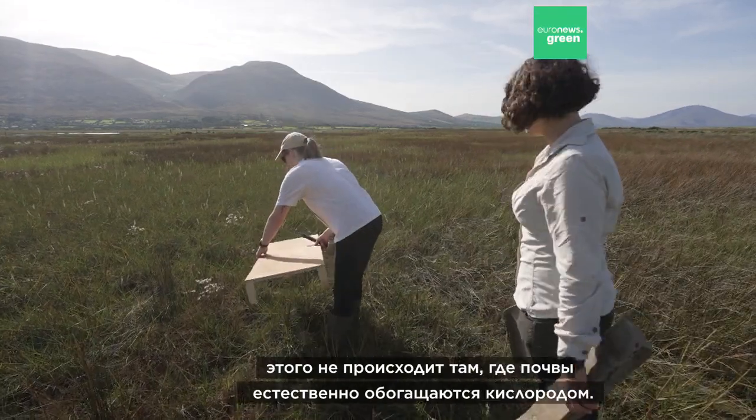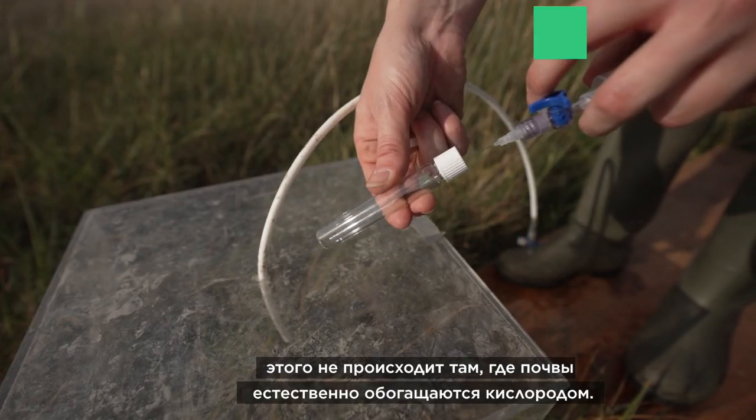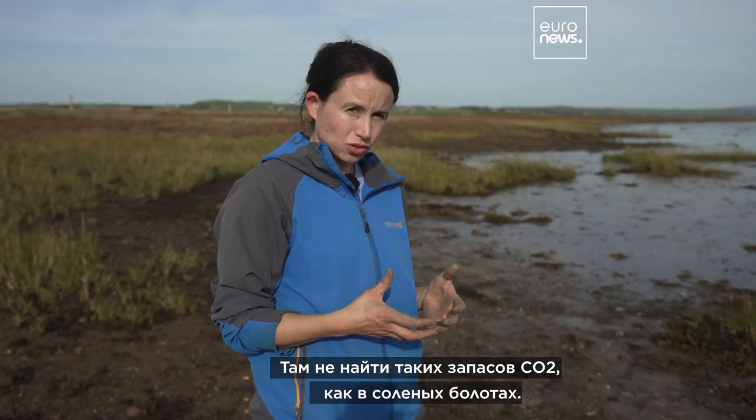This doesn't happen in many environments. It doesn't happen in terrestrial environments where soils are naturally much more aerated — they wouldn't have the same carbon stock as salt marshes.